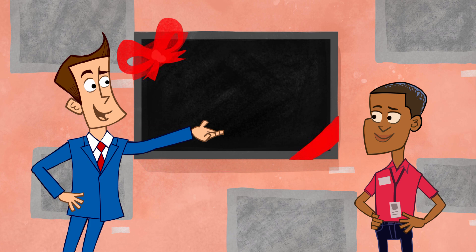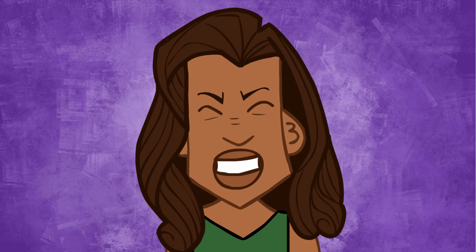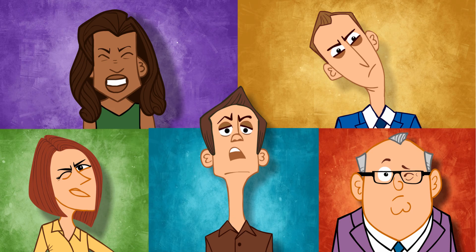You also got a problem. The big picture you needed everyone to see wasn't so big anymore. And your employees got some problems too — like squinty face, tilty head, mushy mug, stretchy neck, and cyclops eye.